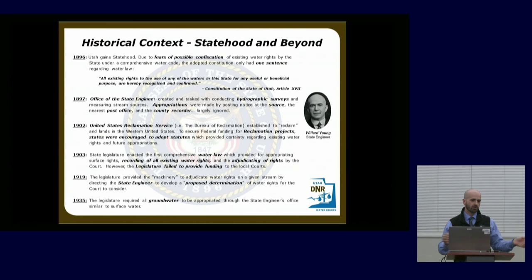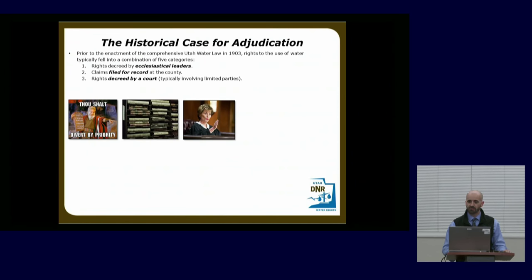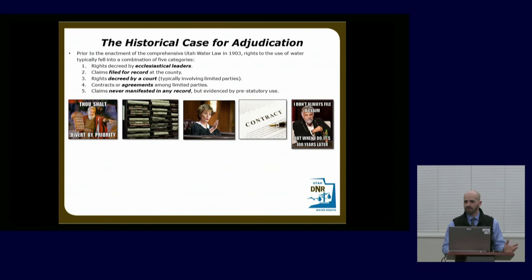In 1919 the legislature said the state engineer could go in and audit the area — see what water rights are of record, who's diverting, where they are, their flow rates, their uses, etc. That was only for surface water. In 1935 they said surface water and groundwater are all connected, so they brought groundwater under the same law. Prior to the 1903 water law, water rights could fall into a combination of five categories: decreed by ecclesiastical leaders, filed for record at the county, decreed by the court in limited actions, established through contractual agreements, or simply never formally recorded — people just continued using them as they had before 1903.